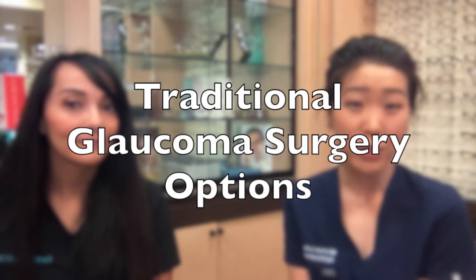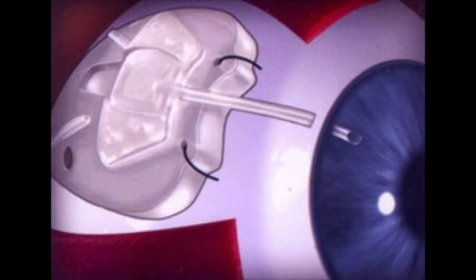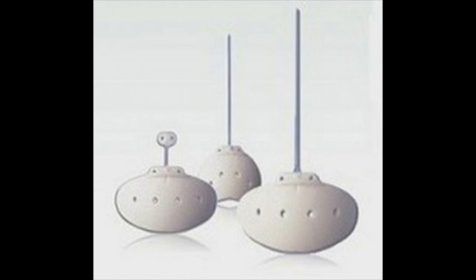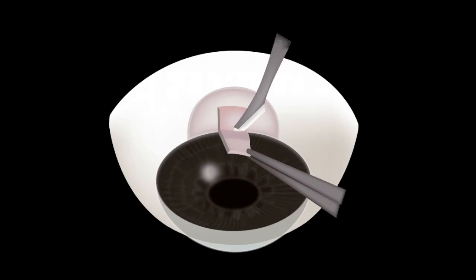What are the two major traditional glaucoma surgeries that you offer for patients? Traditionally, we had tube shunt procedures, which is an implant that can be placed anywhere around the eye, many times below your upper eyelid. That implant acts like a hose — it goes inside the eye and allows fluid to drain behind the eye and back into the body. Trabeculectomies are another traditional glaucoma technique, where we use your own natural tissues to build a new drain, also beneath your upper eyelid, and allow fluid to leave from the eye that way.